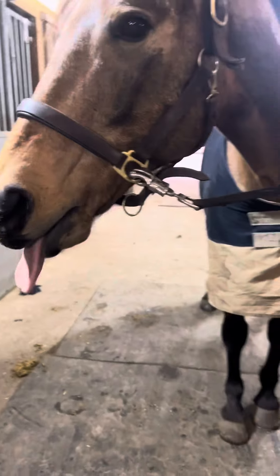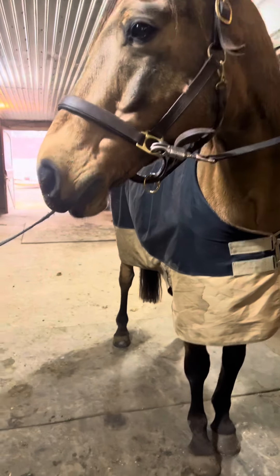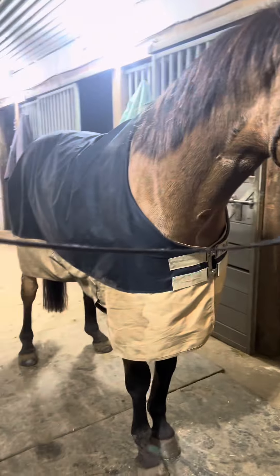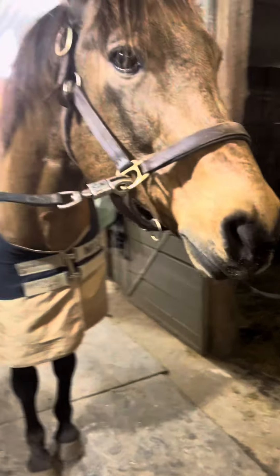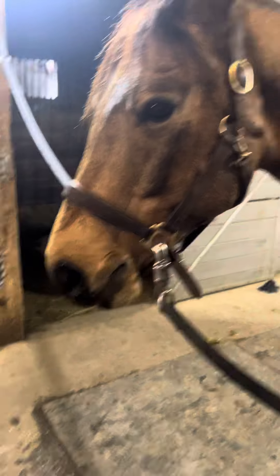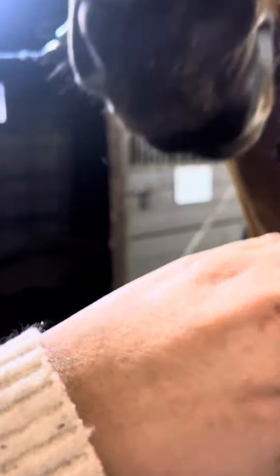So here is the adorable Tucker. He looks super cute and everything today, but honestly he is the hardest horse I've ever ridden in a lesson. I've never had a horse that has been this stubborn. He's adorable and everything, but he's the new horse I ride.